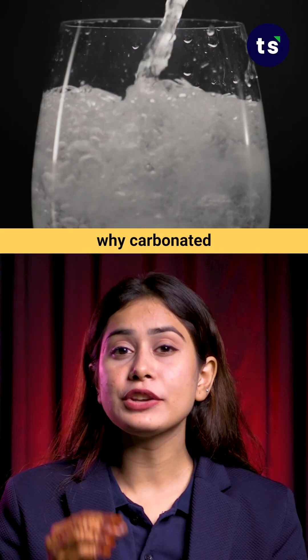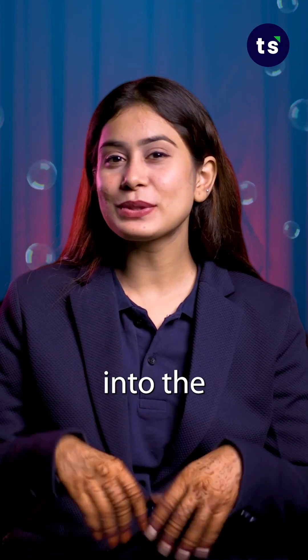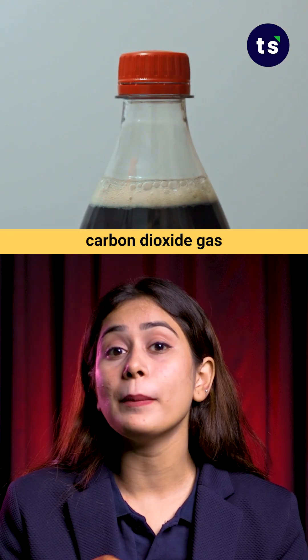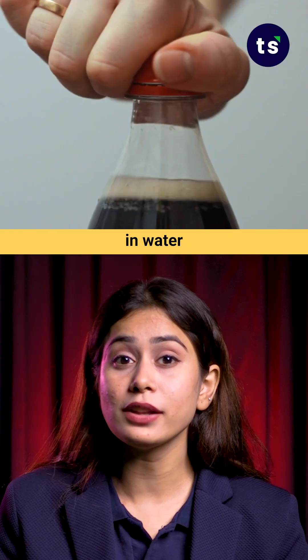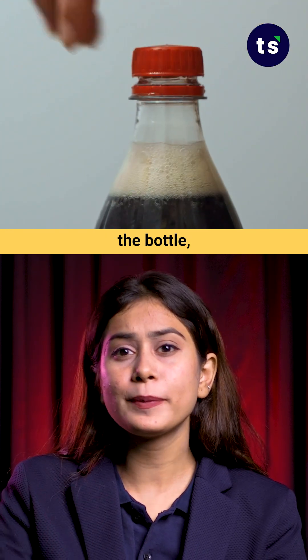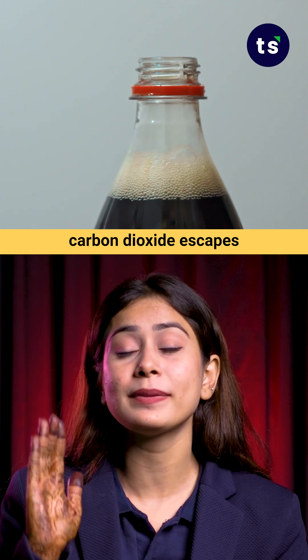Ever wondered why carbonated drinks make you feel so refreshing? Let's dive into the bubbly chemistry behind it. The fizz you see is carbon dioxide gas dissolved in water under high pressure. When you open the bottle, the pressure drops and carbon dioxide escapes as bubbles.